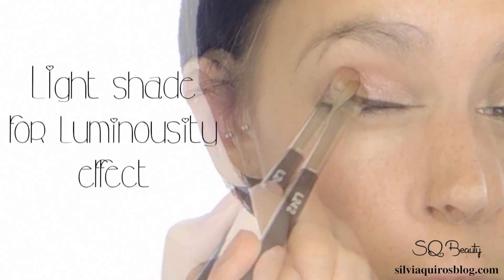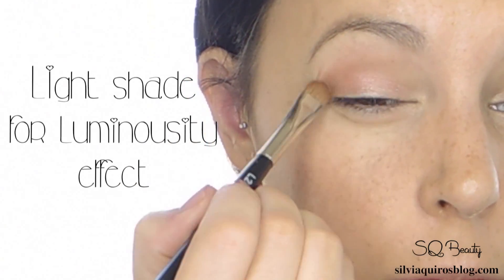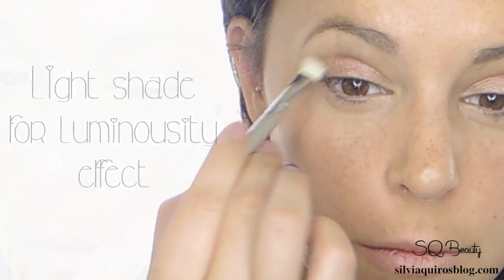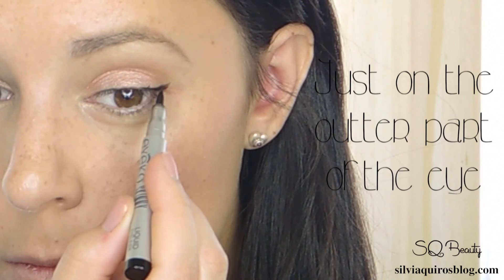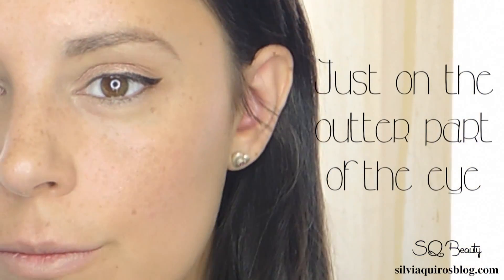For the eyes, I normally go for a light pigment to create brightness and intensity. I create a halfway cut eye with a halfway eyeliner on the upper lash line, which will elongate my eyes.